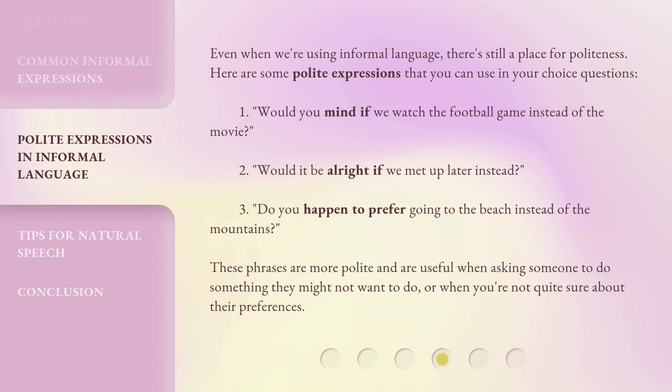Even when we're using informal language, there's still a place for politeness. Here are some polite expressions you can use in your choice questions: 1. Would you mind if we watch the football game instead of the movie? 2. Would it be alright if we met up later instead? 3. Do you happen to prefer going to the beach instead of the mountains? These phrases are more polite and are useful when asking someone to do something they might not want to do, or when you're not quite sure about their preferences.